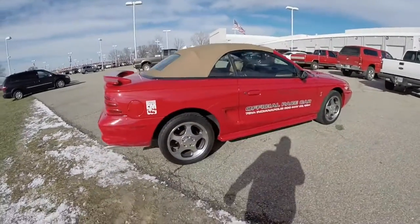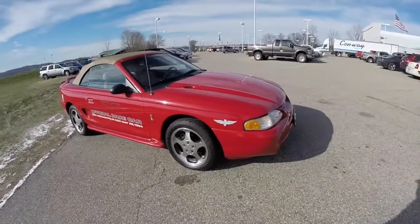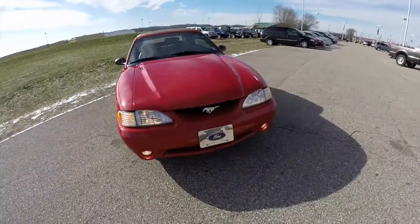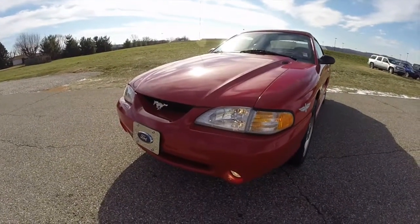Alrighty, this does conclude our quick walk-around look at this 1994 Ford Mustang SVT Cobra Indy Pace Car. If you have any questions or would like to see this vehicle, please contact our showroom. One of our friendly sales staff will be more than happy to answer any questions you may have. And as always, thanks for watching.